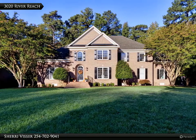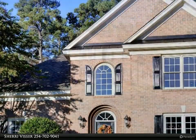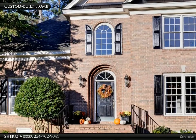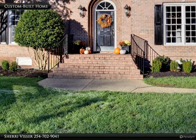Welcome to 3020 River Reach, an immaculate colonial estate in Governor's Land. This custom-built home offers five bedrooms, three full and two half-baths with 4,456 square feet of living space. Please enjoy this tour.